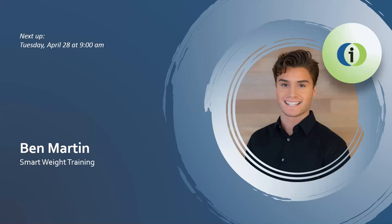Our presenter for the 9 a.m. time slot is Benjamin Martin. He is from Hershey, Pennsylvania and will be sharing with us their capstone project, integrating smart weight training into the mainstream. Please join us in welcoming them.